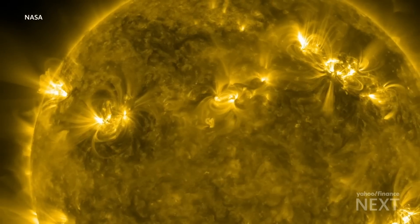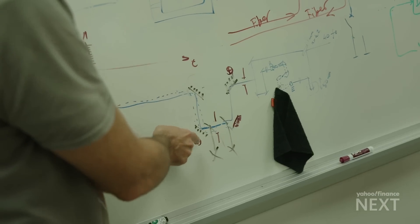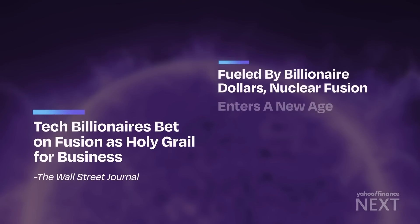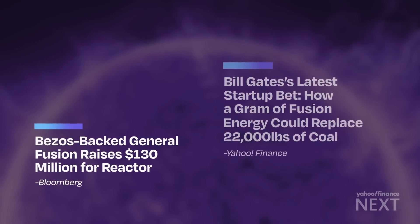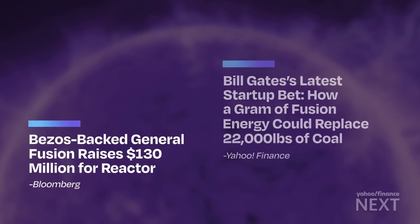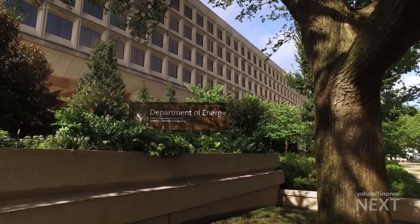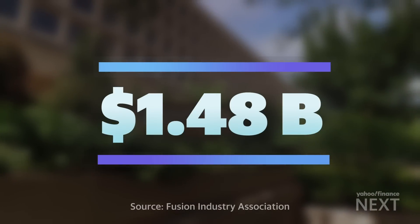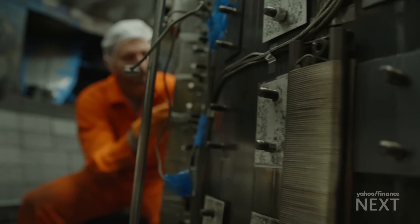It's a goal that's eluded researchers for decades, but that promise of fusion energy has investors placing their bets. The industry has attracted $6 billion in funding, with Bill Gates and Jeff Bezos part of a growing list of backers. The U.S. government set aside nearly $1.5 billion for fusion research in 2024 alone, a record amount.